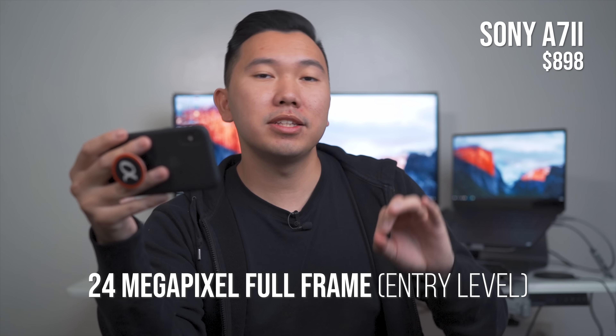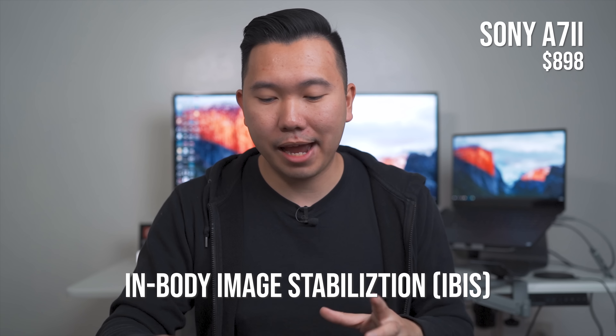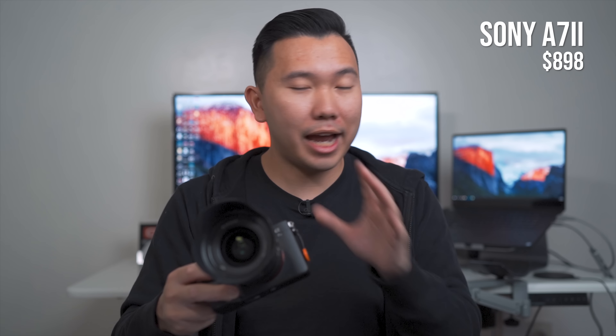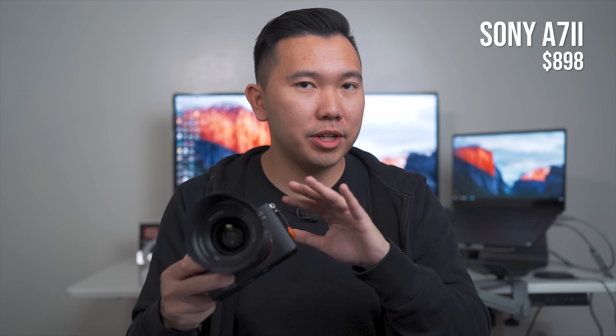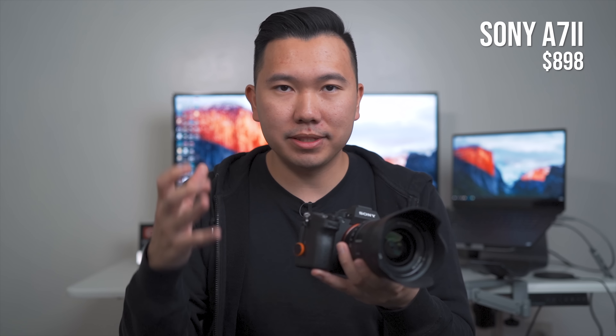First off, we have the A7 II for $898 body only. For $100 more, you get a 28-75 kit lens with it. In my opinion, this camera is better suited just for photography only, and we'll get into reasons why that is in just a bit. But at $900 to about $1,000, it's a great price for a full-frame camera, especially for anybody who's looking to get into the full-frame game on a budget.